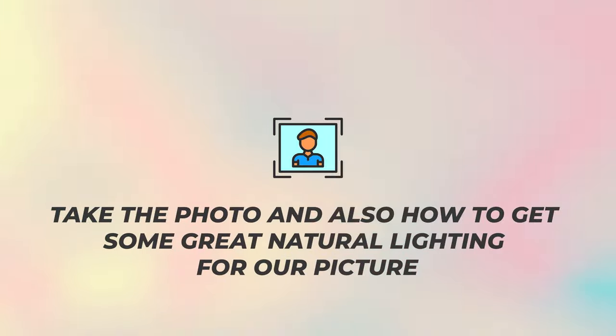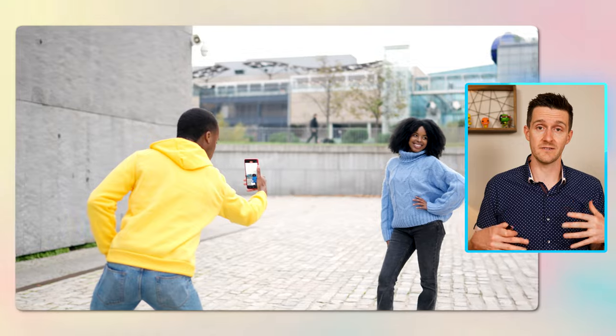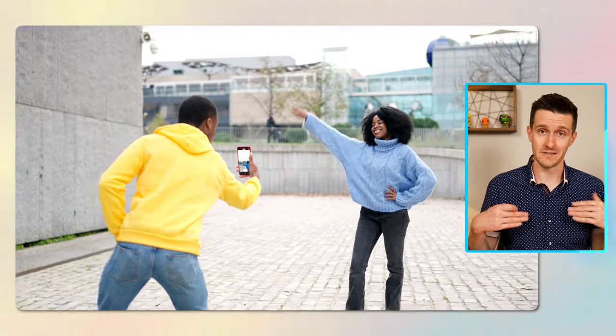First, let's talk about where to take the photo and also how to get some great natural lighting for our picture. The first thing to consider is what is the background behind us in the photo. The main rule is that anything is going to be fine so long as it's not distracting from your face. We want to avoid things like people in the background, cars, or just a lot of colors.